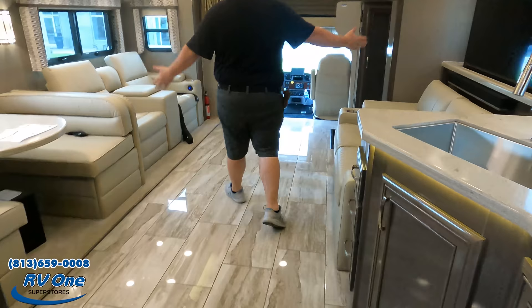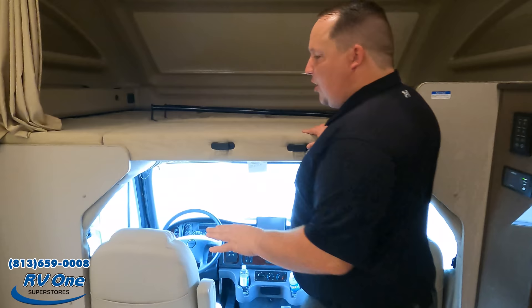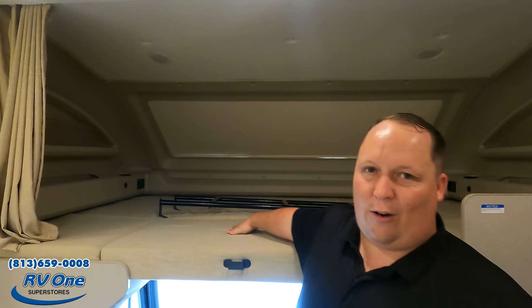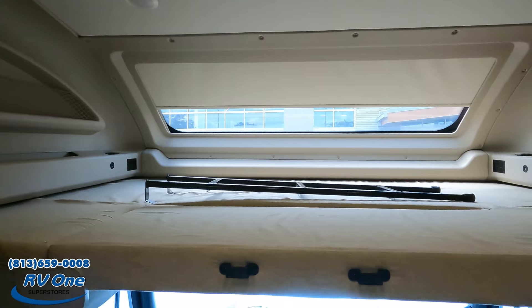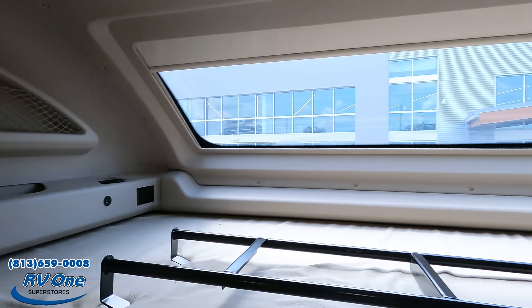Wow, this is incredible — it's super big and spacious. Let's start up front with the bunk over the cab. Guess how much weight it holds — 750 pounds, just like the Integra. It has that nice big windshield, ladders, cup holders, USB ports, and electrical outlets on both sides. Very impressive.